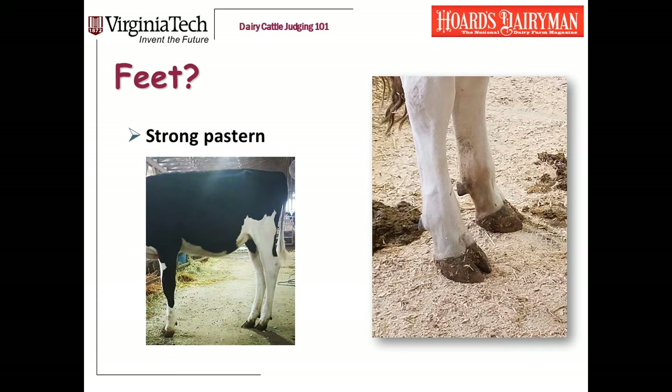The cow on the right is a cow whose feet I just really admire — I got to see her in Wisconsin last winter. Let's look first at her pasterns. Pasterns are obviously between the hoof and the dewclaw. She is very strong, upright, and straight in her pasterns — all good things. On the left is a really pretty Holstein calf, but for a calf, those pasterns are kind of weak, and I worry about that in a calf.